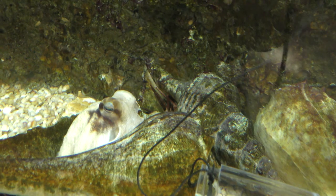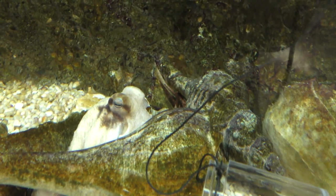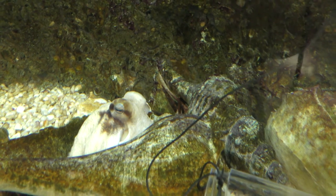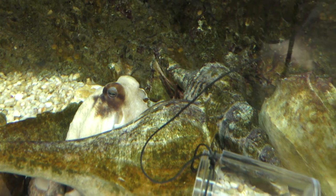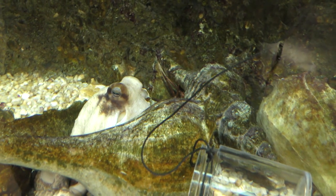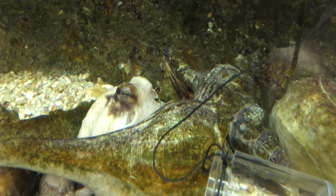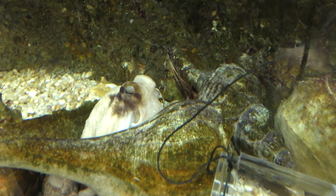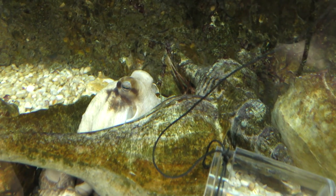How can you tell the difference between a male and a female octopus? If you look at her head-on, mantle back and eyes forward, and count from the right eye three arms over, the very tip of that arm, if it's a boy, has no suckers on it. Whereas a girl will have suckers all the way to the tip of the arm.